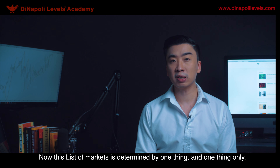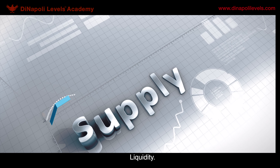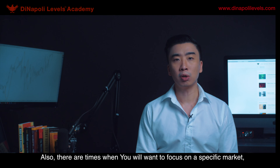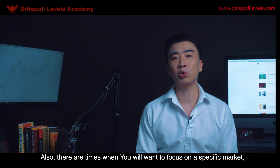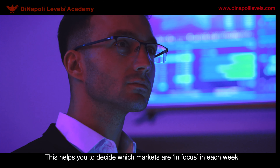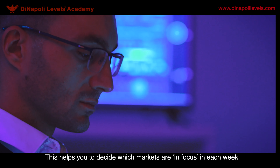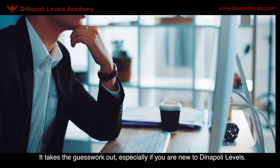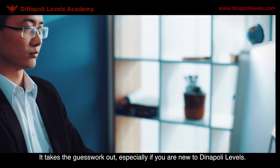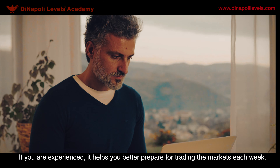This list of markets is determined by one thing and one thing only: liquidity. If it's not liquid, I am not interested. Also, there are times where you want to focus on a specific market due to the way the charts are being set up. This helps you to decide which markets are in focus each week, and it takes the guesswork out, especially if you're new to DINAPI levels. With your experience, it helps you better prepare for trading the markets each week.